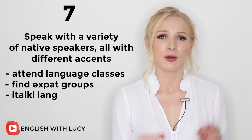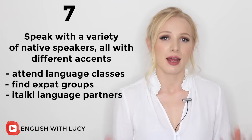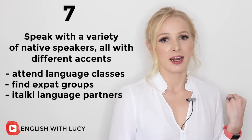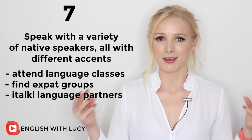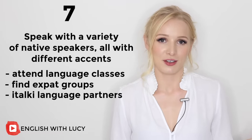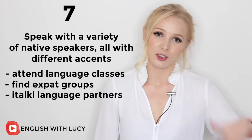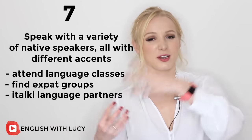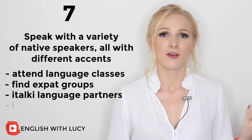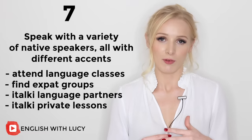You can also use iTalki's language partner feature — this is a free feature where you can find a language partner to practise with. If you speak a language that the partner wants to learn, and the partner speaks a language that you want to learn, you can do a tandem, or language exchange. I've left a link in the description box. Some people find it hard to find native speakers, especially if you come from a country where learning English is popular but English speakers don't commonly learn your language. In that case, you could consider paying for a private language tutor — iTalki's prices are really very affordable. I would recommend them; I've used them myself.